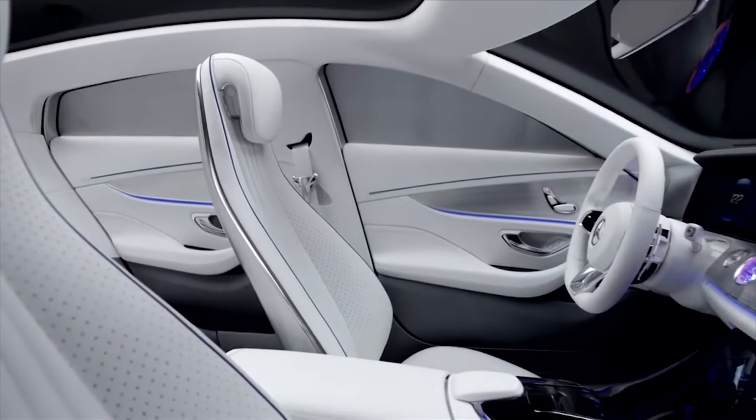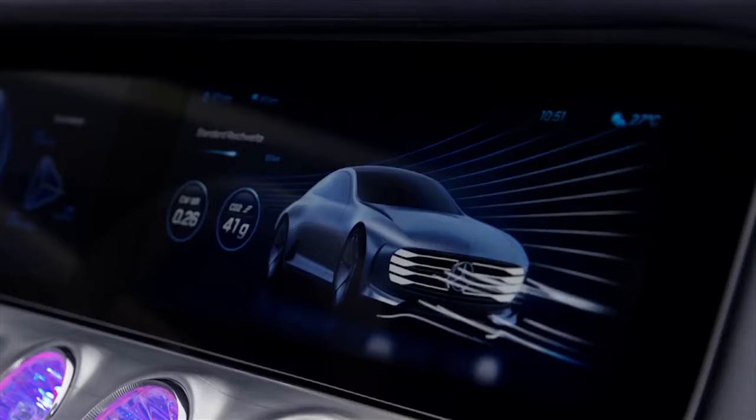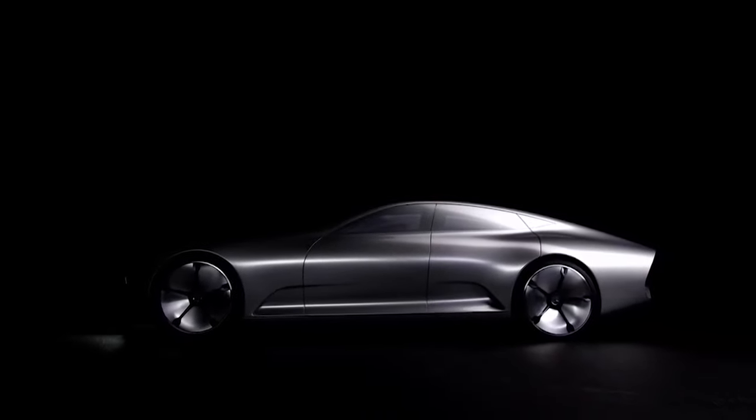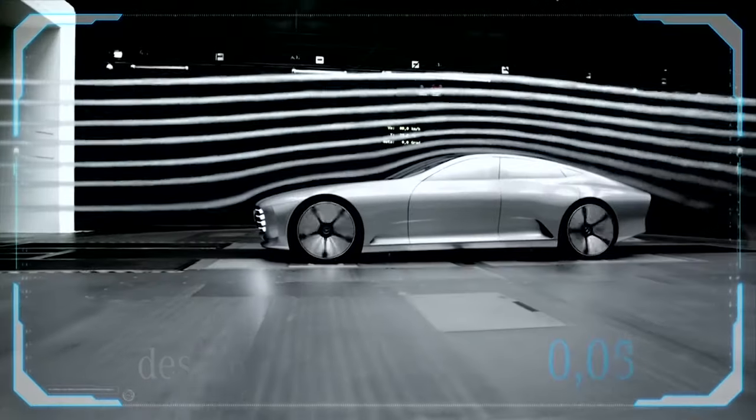Of course, the concept has all the usual bells and whistles typically found in a Mercedes, but the IAA concept is unique because the four-door coupe transforms shapes at high speeds to reduce drag on the vehicle. Because of this, Mercedes says it's the most aerodynamic vehicle they've ever made.